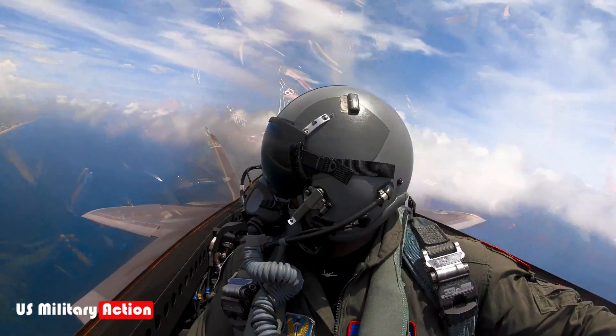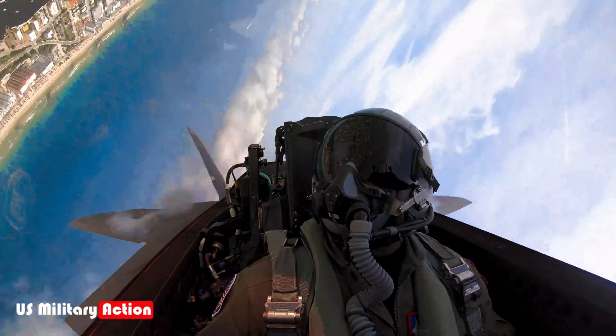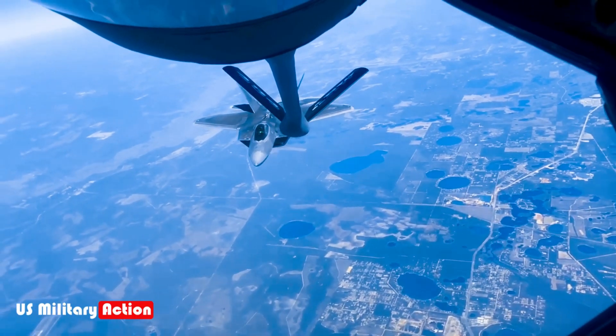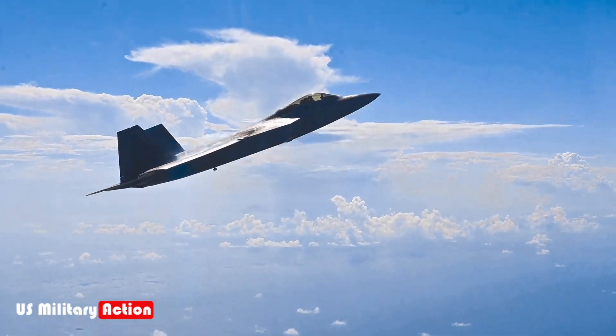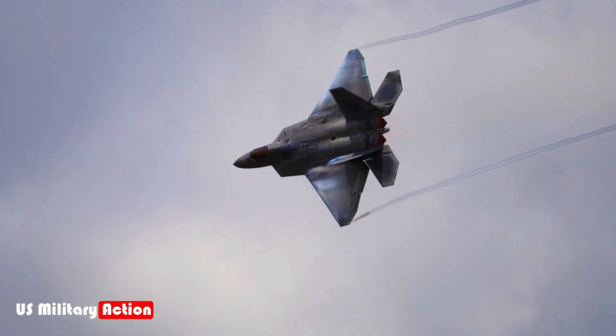A stealth fighter shrouded in mystery. The F-22 Raptor remains one of the most advanced and secretive aircraft in the world. While much is known about its general performance and capabilities, the full extent of its abilities, particularly in the realms of stealth, electronic warfare, and classified operations, remains hidden from public view. Despite some operational challenges, the Raptor continues to serve as a symbol of U.S. air superiority and a critical asset in modern warfare.